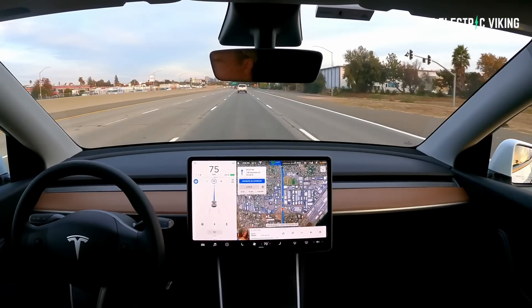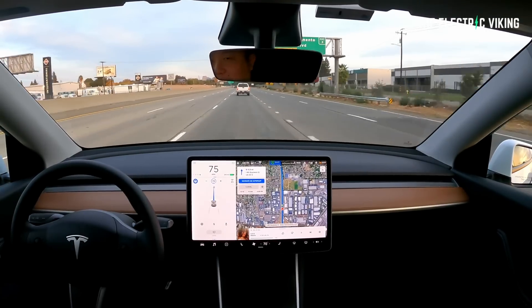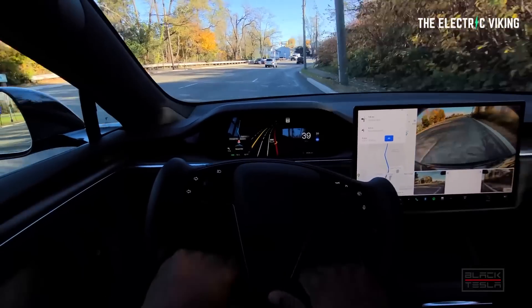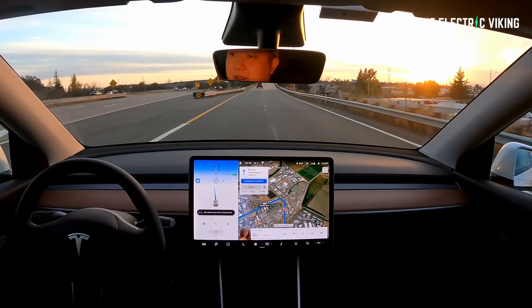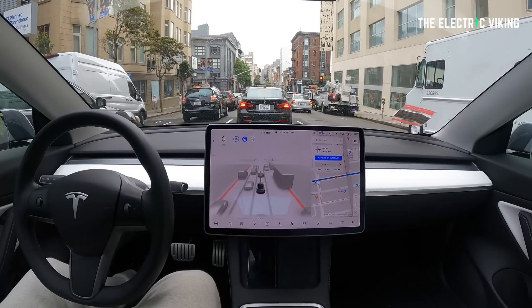Full self-driving adds, in addition to the aforementioned features, traffic and stop sign control — currently in beta, so not available in all countries — which identifies stop signs and traffic lights and automatically slows your car to a stop on approach using active supervision. There's also upcoming autosteer on city streets. Tesla states that autopilot, enhanced autopilot, and full self-driving all require active driver supervision and do not make the vehicle autonomous. Full autonomy will be dependent on achieving reliability far in excess of human drivers as demonstrated by billions of miles of experience, as well as regulatory approval, which may take longer in some jurisdictions.